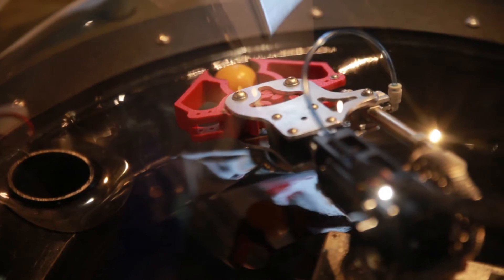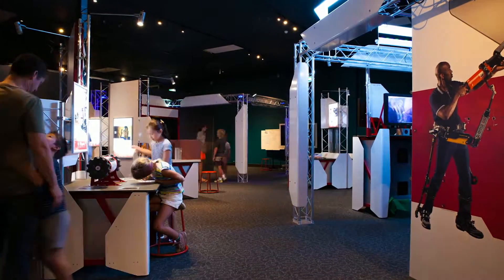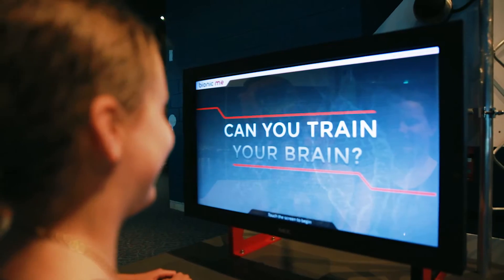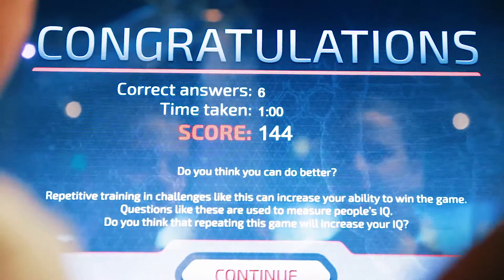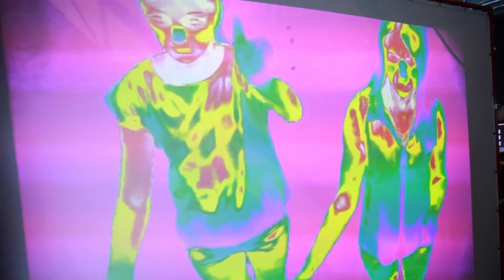Visitors will be engaged with exciting hands-on and full-body experiences. The exhibition encourages visitors to work together to explore the different exhibits and the potential science has in changing how we look at our bodies.